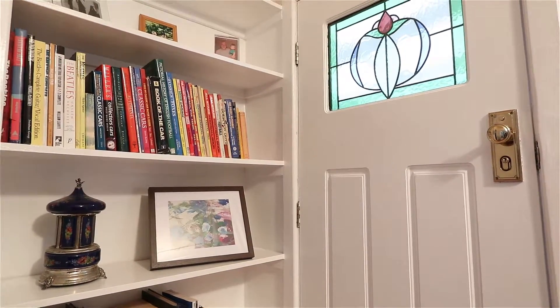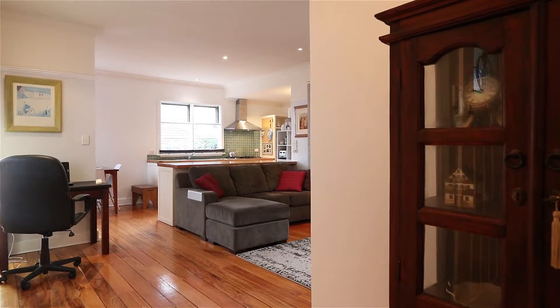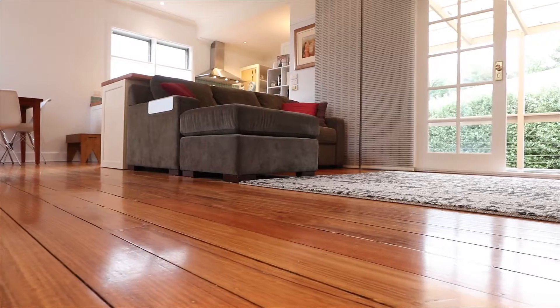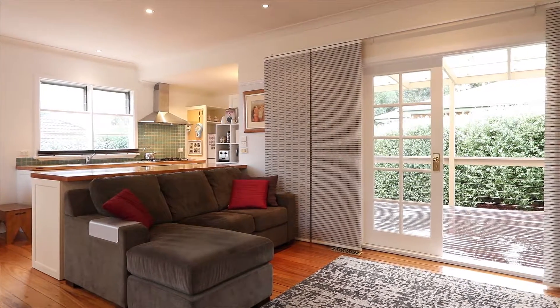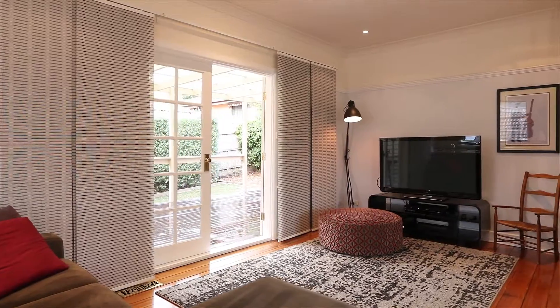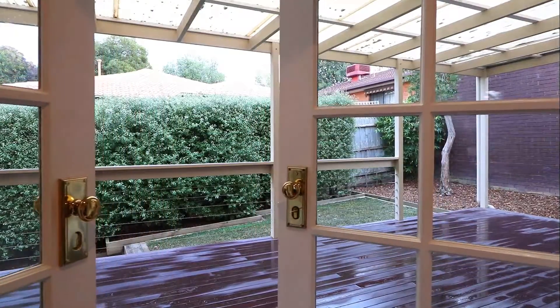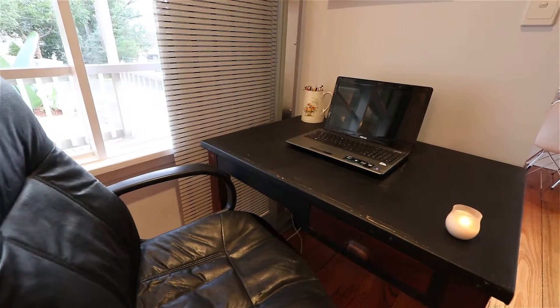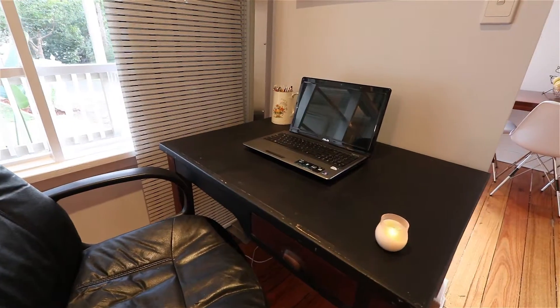Inside, classically inspired touches blend seamlessly with a functional, modern layout. With polished floorboards, crisp paint tones and light-filled spaces radiating warmth and comfort. The lounge is the ideal spot to relax and unwind, with French doors providing access to an amazing covered deck, privately screened by manicured hedges and boasting plenty of space to entertain family and friends.